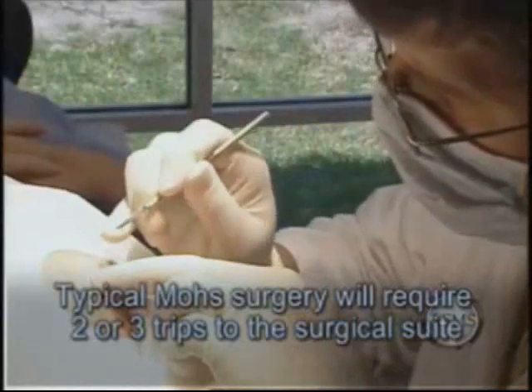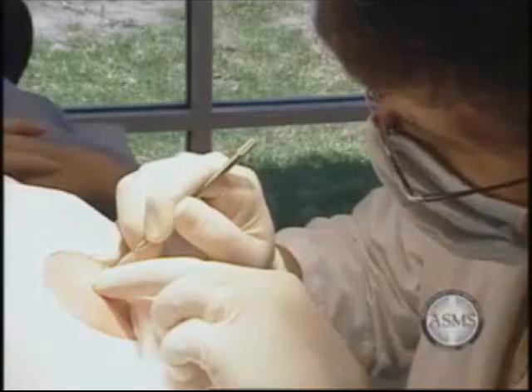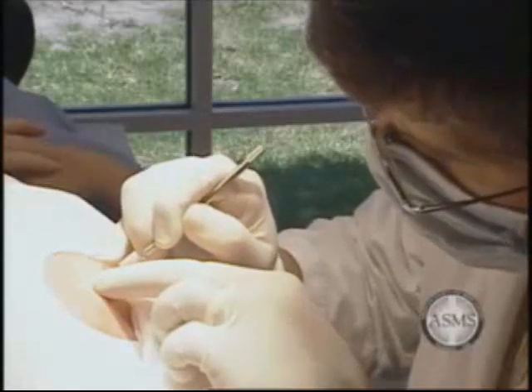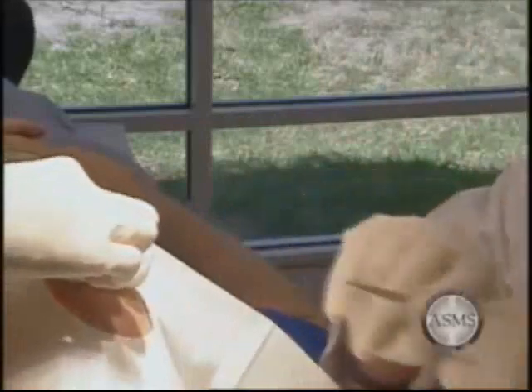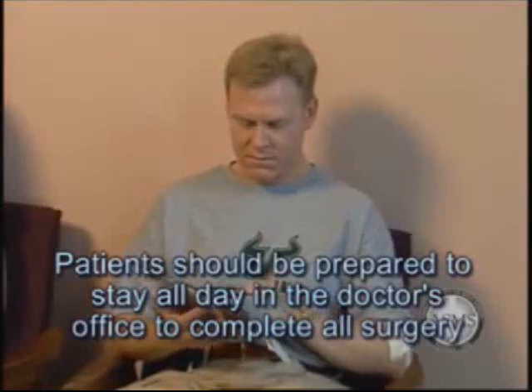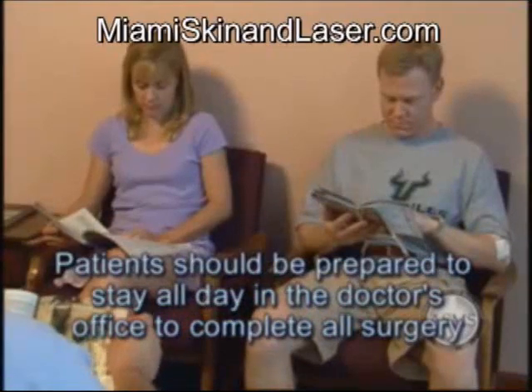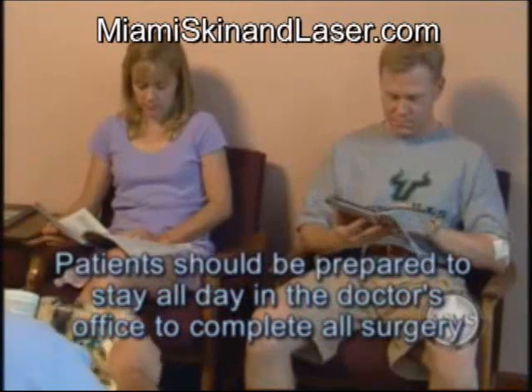On average, the complete removal of the skin cancer will require two to three trips to the surgical suite. Some cancers, due to their spread into local tissue, will require more sessions to remove the tumor completely. However, even these larger cases can usually be completed in the same day. You should come prepared to stay all day, because it is likely you will require some type of repair of the surgical wound following removal of the cancer. This is usually performed on the day of surgery, but rarely must be delayed a day or so.